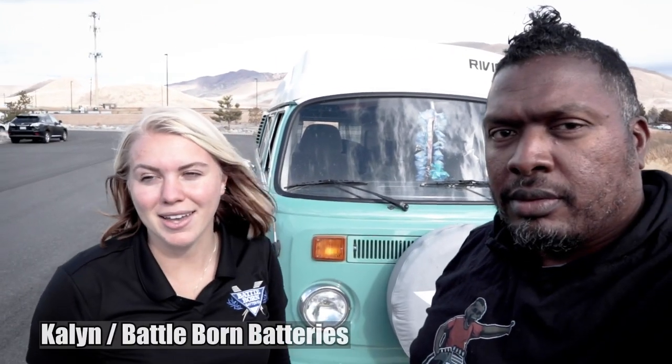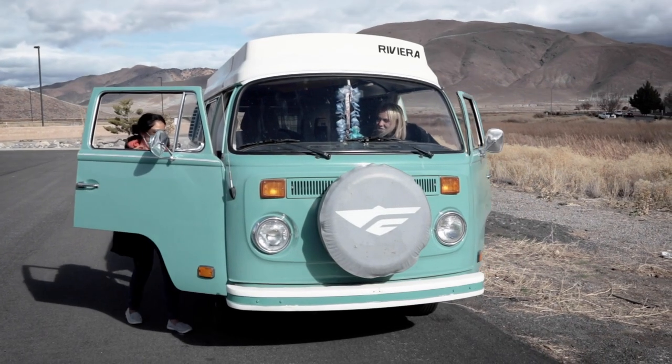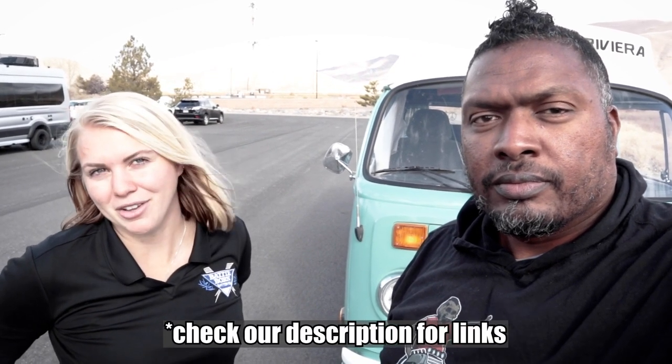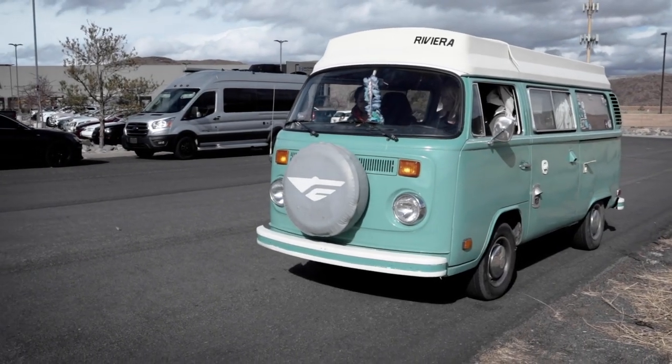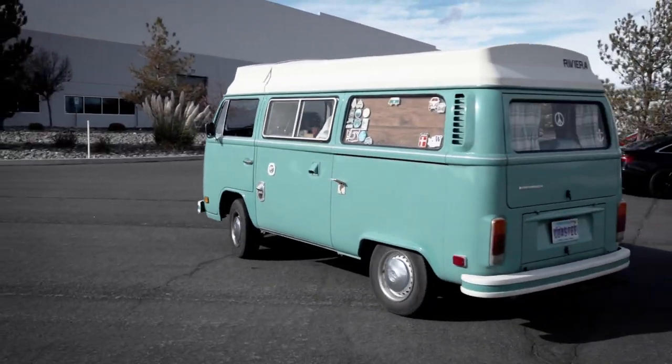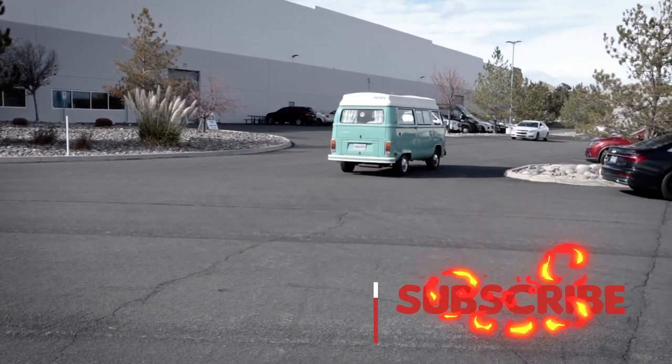Thanks so much to Kaylin for showing us her camper van — she's had it since May of this year, so about six months. For anyone interested in a Battle Born conversion like hers, links will be in the description. You can visit battlebornbatteries.com or email info@battlebornbatteries.com. Leave comments below, and maybe Kaylin will answer some of them. Peace!